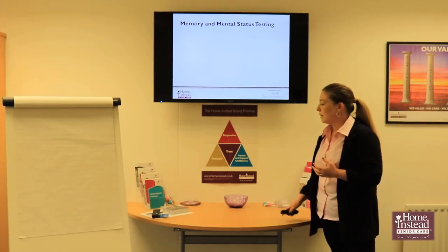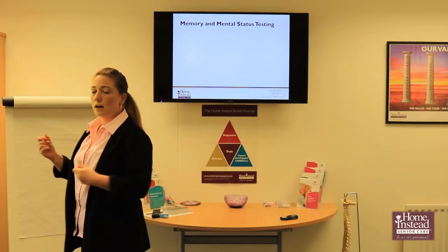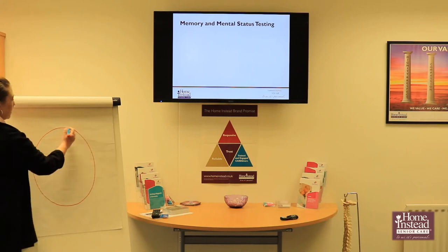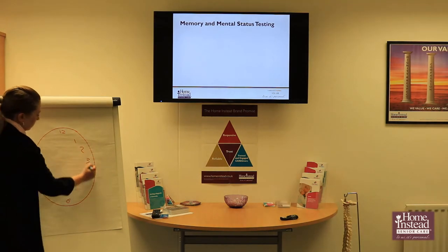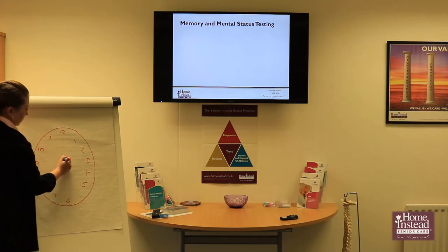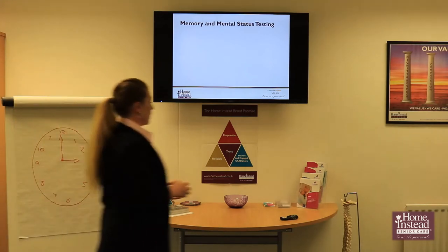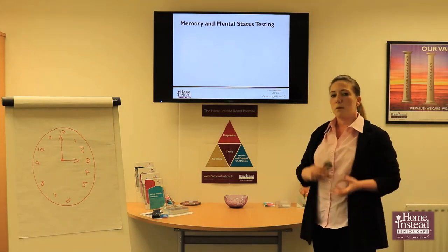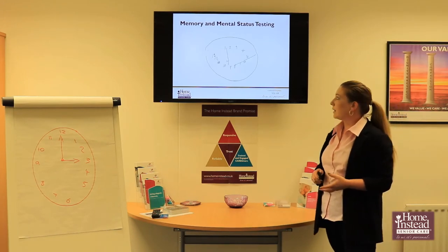So for the Mini Mental State testing — to give you an example — if I ask anyone to draw a clock at three o'clock, as a general rule everyone I've ever asked to do this will do the same thing: they'll draw the clock face, add their numbers, and it looks basically the same. But when we ask someone with dementia to draw a clock face at three o'clock, often it will look something along the lines of this.